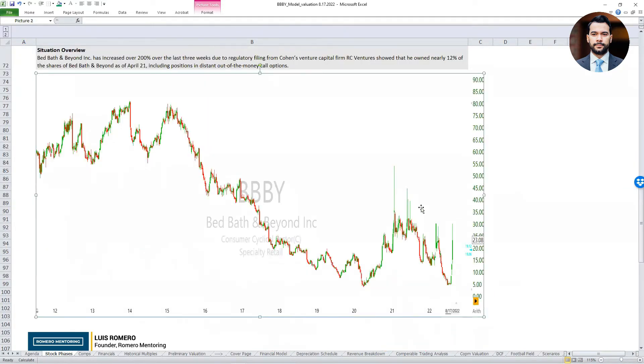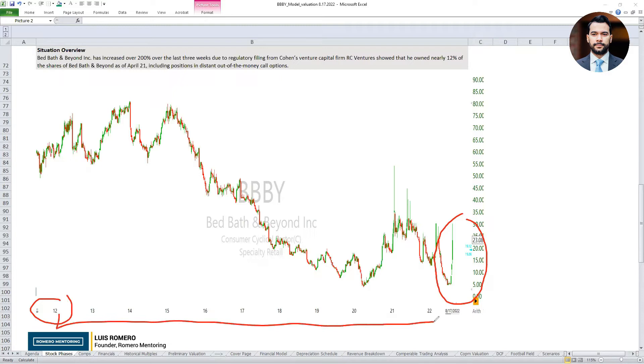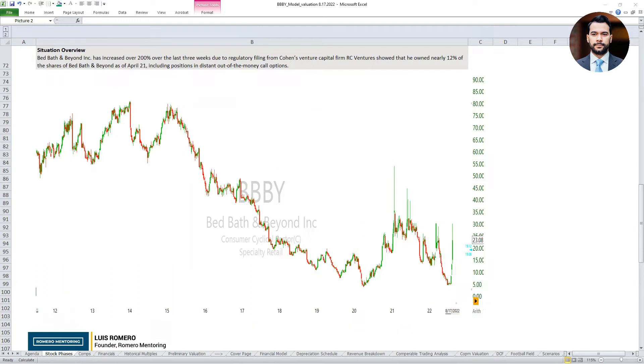In terms of Bed Bath and Beyond — what's the situation? The stock over the past couple of weeks has had a significant move to the upside. I'm illustrating a 10-year historical chart, and we can see the stock at one point was trading around $80 a share. This thing has declined about 90% from its all-time high. We had the major boom cycle when the Fed decided to print money and the federal government issued $2 trillion to alleviate pain from COVID-19, then the crash, and now we're seeing this major uptick on Bed Bath and Beyond.